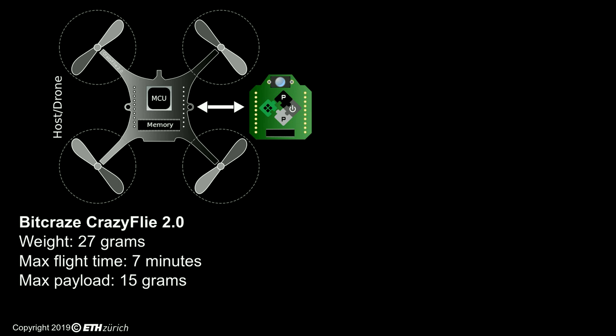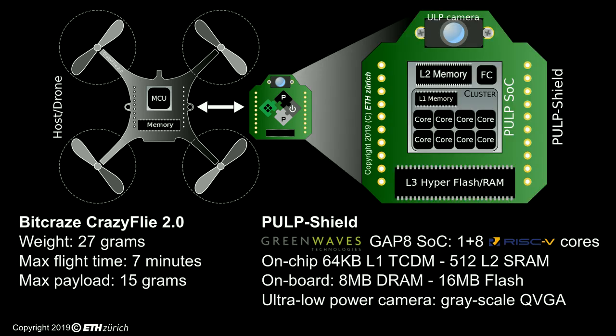Our prototype is built on top of the open hardware CrazyFly nano-drone platform, but the key ingredient of our visual navigation engine is the PULP Shield — a tiny board that can be plugged into the CrazyFly, augmenting its computational capabilities by a factor of 10 or more. The PULP Shield features an ultra-low power camera coupled with the GreenWaves Technologies GAP8 multi-core microcontroller based on the open source PULP platform. GAP8 is capable of executing PULP-DroNet in real-time while consuming less than 100 mW.